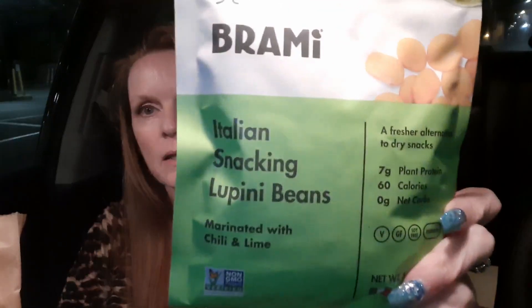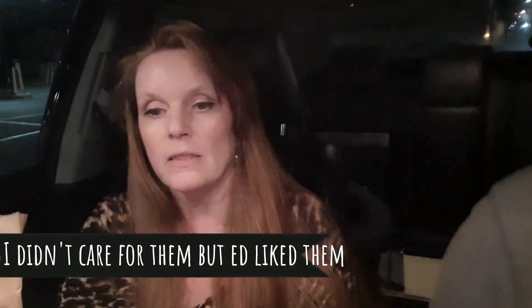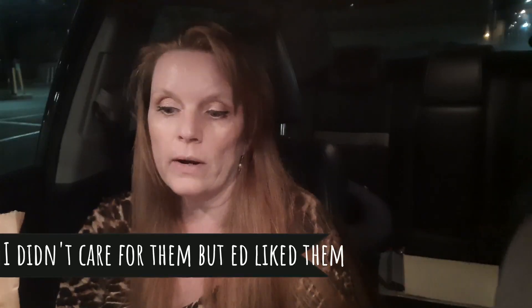So I have a little small haul — we stopped by a health food store near Ericka and found some new products that I haven't tried before. This is Italian Snacking Lupini Beans, chili and lime flavor.